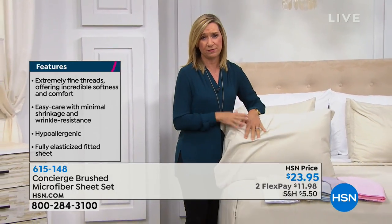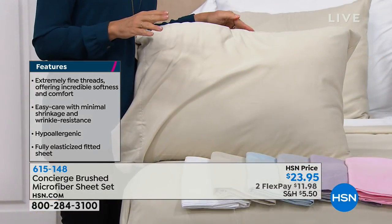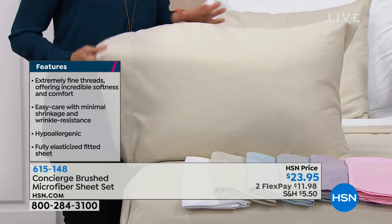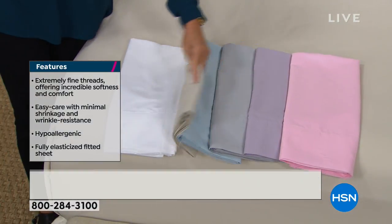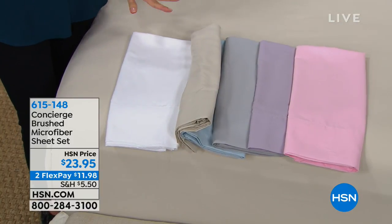These have that brushed rose petal feel against your skin. They feel like sheets that have already been laundered multiple times. And they're hypoallergenic — perfect if you have allergies. Look at the color palette — it's really pretty and timeless. We have white, which stays so white — really optical white, nice and crisp.